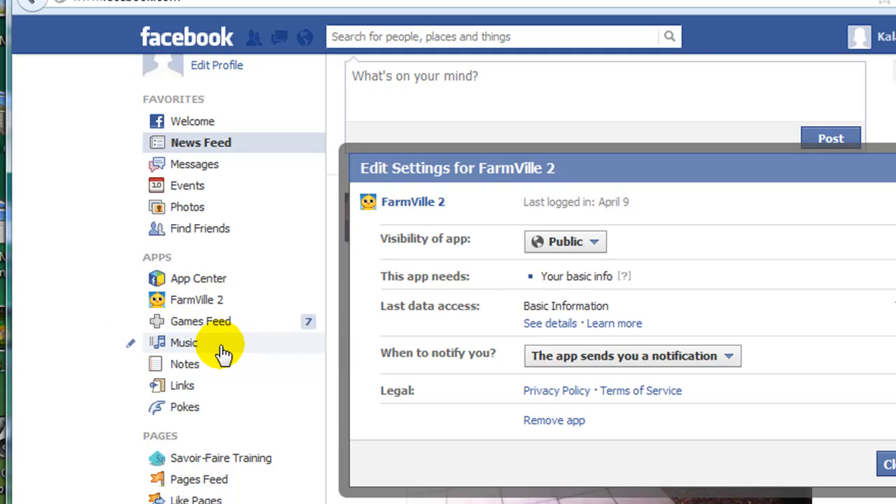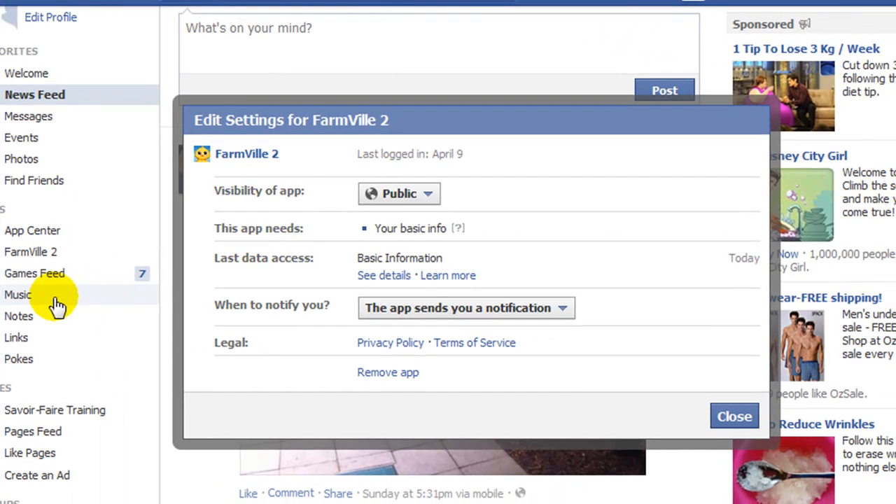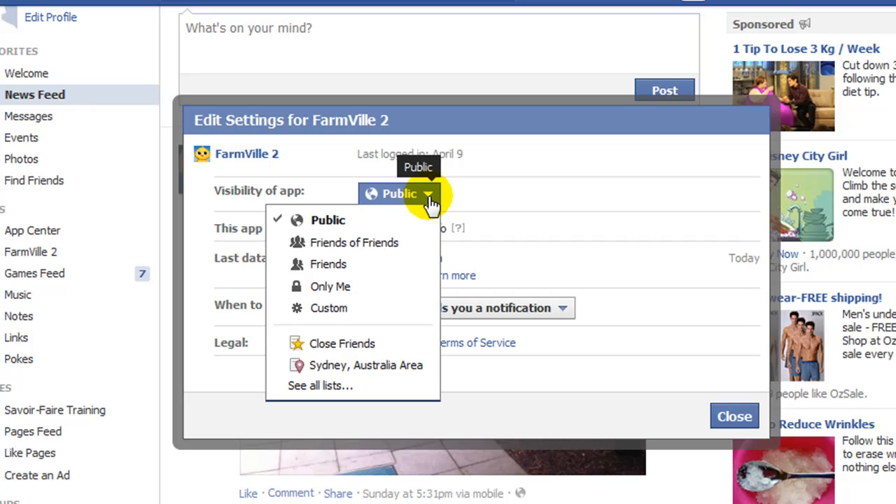The following screen will then appear, and you can see here that there is a section called visibility of app. At the moment mine is set to public, which means that Farmville can post whatever it wants on my wall and anyone will be able to see it. If I click on the drop-down arrow next to public, I can then change the setting to friends only, or to only me, so that no one else can see it but myself.